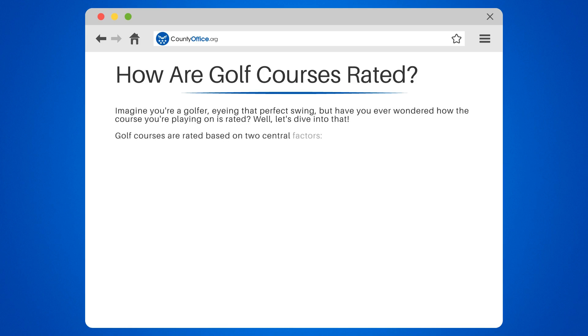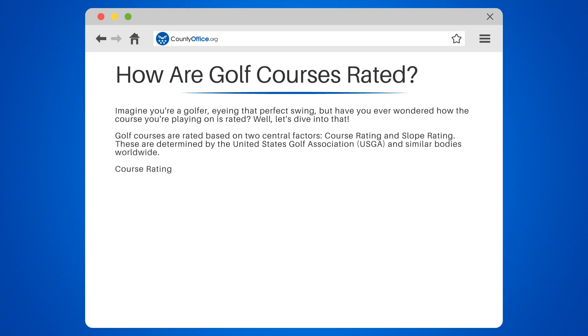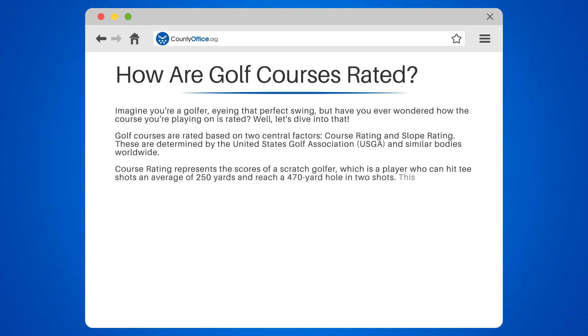Golf courses are rated based on two central factors: course rating and slope rating. These are determined by the United States Golf Association, USGA, and similar bodies worldwide. Course rating represents the scores of a scratch golfer, which is a player who can hit tee shots an average of 250 yards and reach a 470-yard hole in two shots.